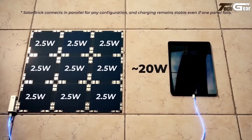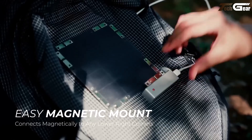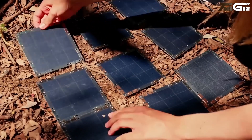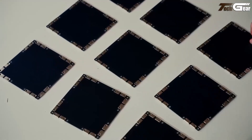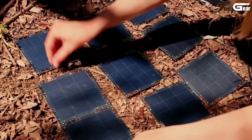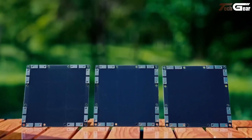Weighing just approximately 75 grams per panel, it's ultra-portable. The price for bulk orders of 100+ units: a Gen 3 set ranges from $72 to $107 USD. Solar Brick feels like a mini sun-catcher you can build to power your adventures — smart, playful, and genuinely useful.